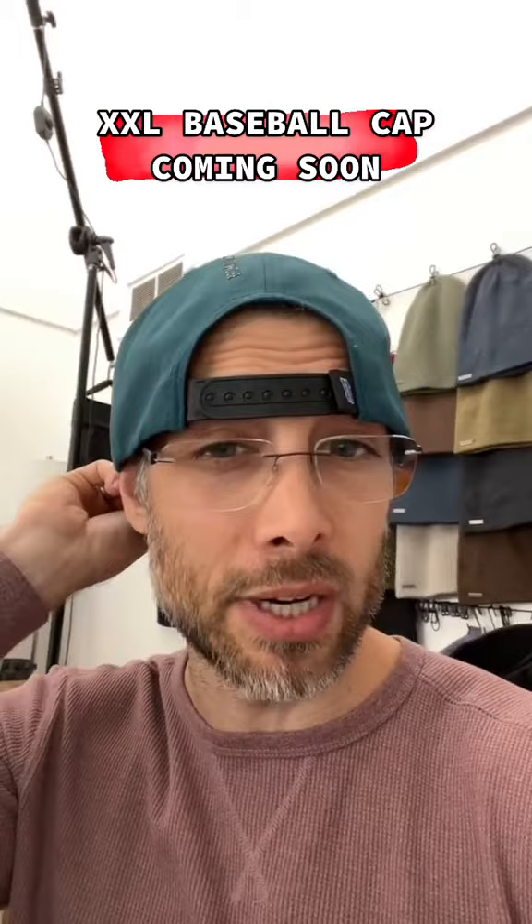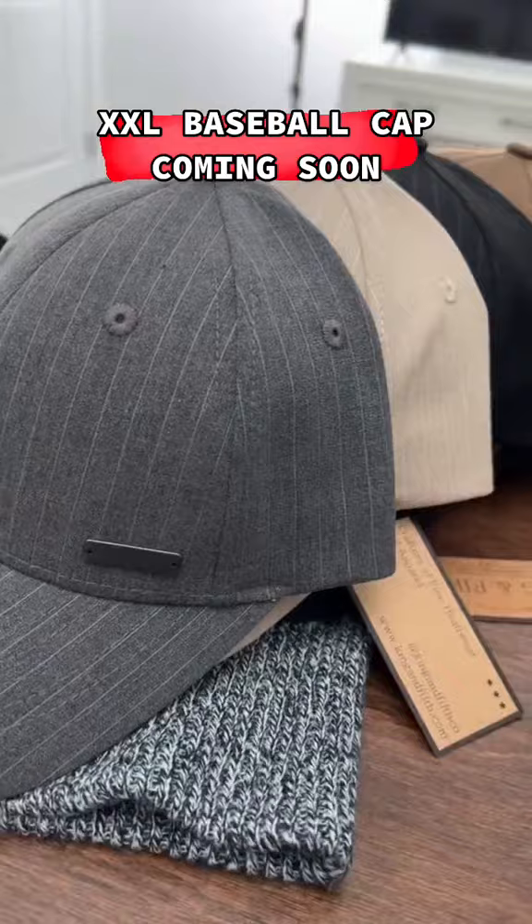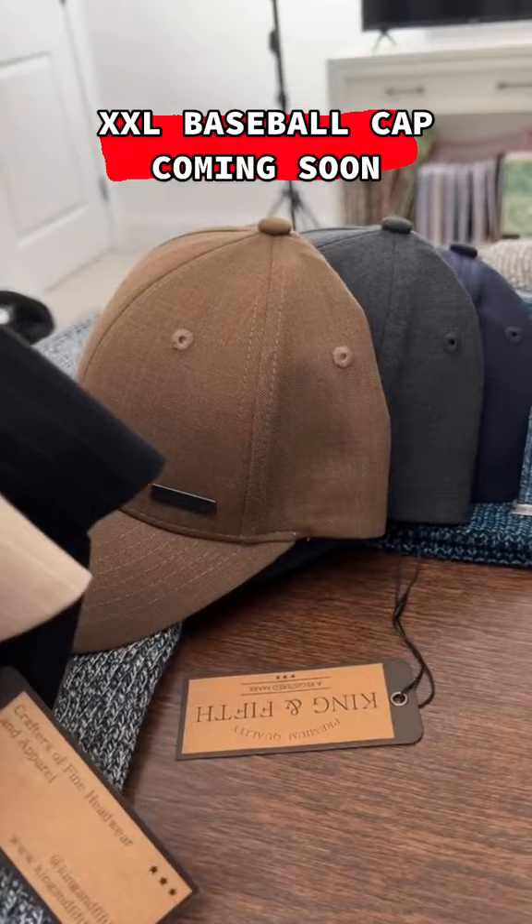I have a pretty small head — it's actually a medium — but you can see how massive this hat is. It's just a really big hat, and I scaled up the crown height by one centimeter for added depth.